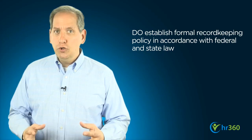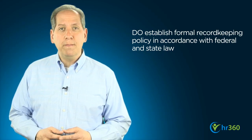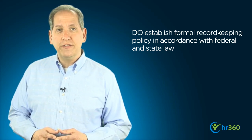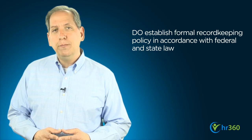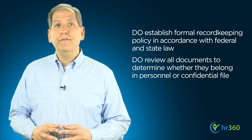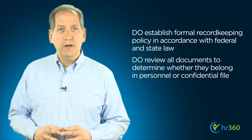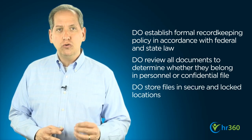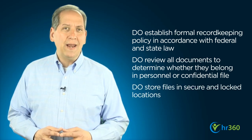Indeed, employee record-keeping can be complex, which brings us to our list of do's and don'ts to help you get started. Do establish a formal record-keeping policy and make sure it's in compliance with federal and state laws in the state or states in which you do business. Do review every document to determine whether it belongs in a personnel file or confidential file, and store those files in a secure and locked location.